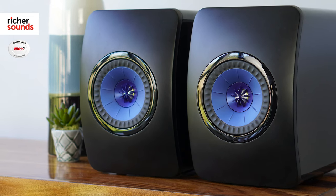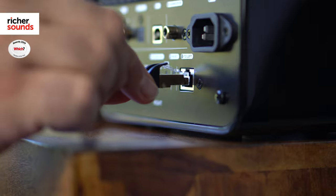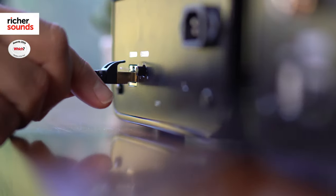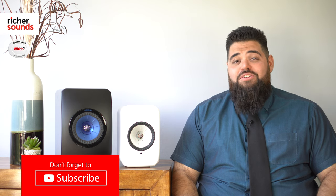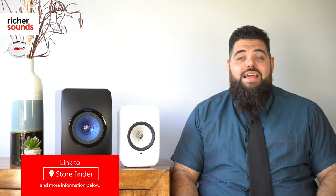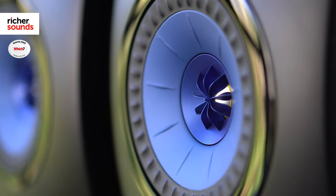The LS50 Wireless I have here in black are active speakers and come as a pair. They each have a 230 watt amplifier built-in and are paired via a link cable. The benefit to this active design is it reduces the amount of units needed in your system — for example, you don't need an amplifier.